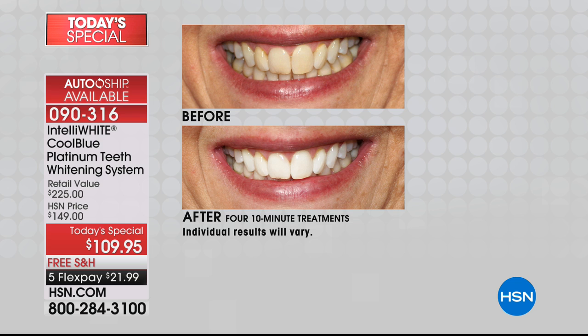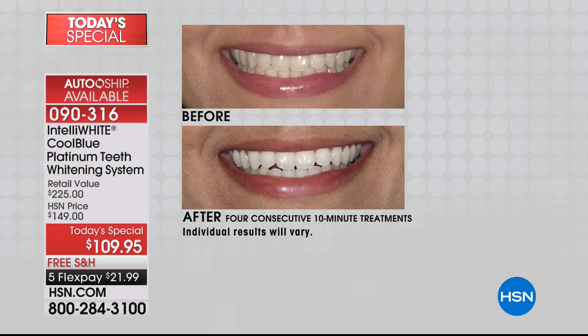Look at how healthy the gum tissue looks — there's no irritation on the gum tissue like you get with the strips. You're literally going to spend the same amount tonight as two boxes of those strips that are bad for your teeth.